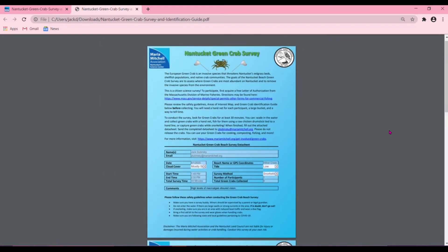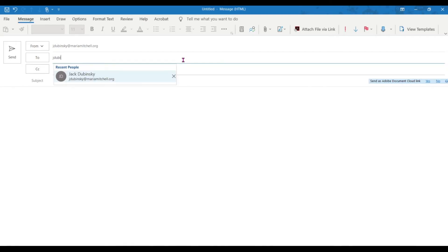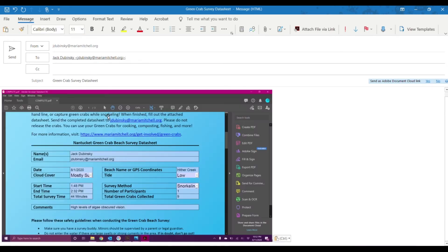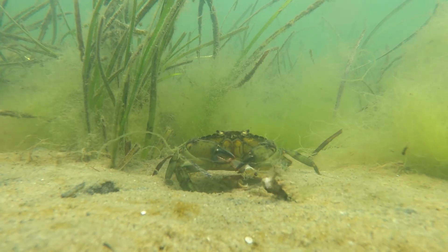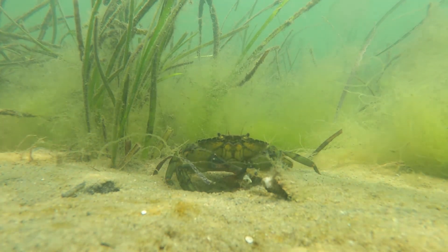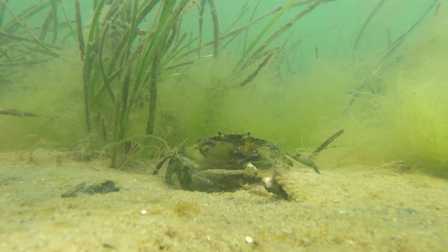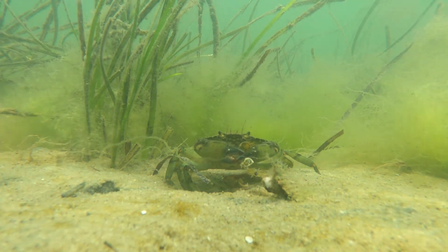the easiest way to share it is by taking a screenshot with your phone or computer. Then all you have to do is start a new email, address it to jdubinski@mariahmitchell.org, attach the file, and send it away. Then we'll enter it in our database. You can submit as many datasheets as you want — in fact, the more surveys you do, the better we'll understand how the green crab populations move around Nantucket.